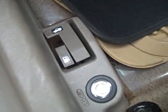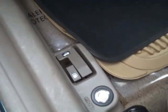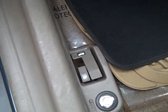You can actually lock the trunk, which is a nice feature. If you have any valuables back there, you put the key in this slot here, turn it, and it'll lock the trunk so that the release is actually useless at that point.